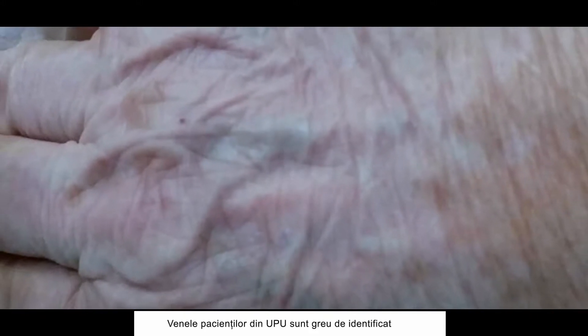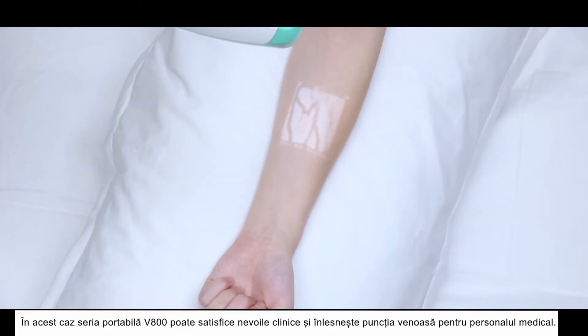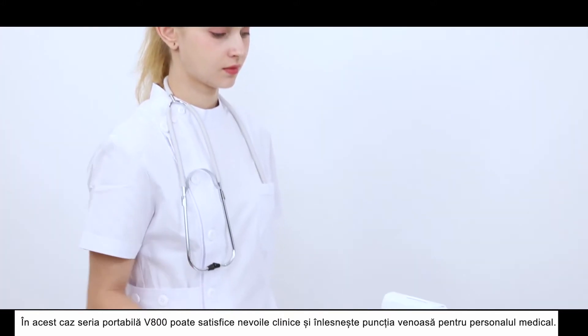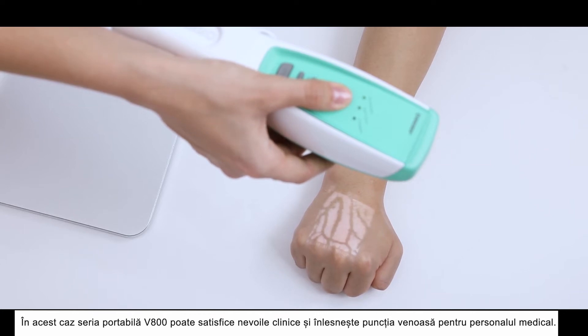Veins of ICU patients with poor condition are hard to be identified. In this case, the portable V800 series can satisfy clinical needs and offer much convenience to medical personnel to perform vein puncture-related operations.